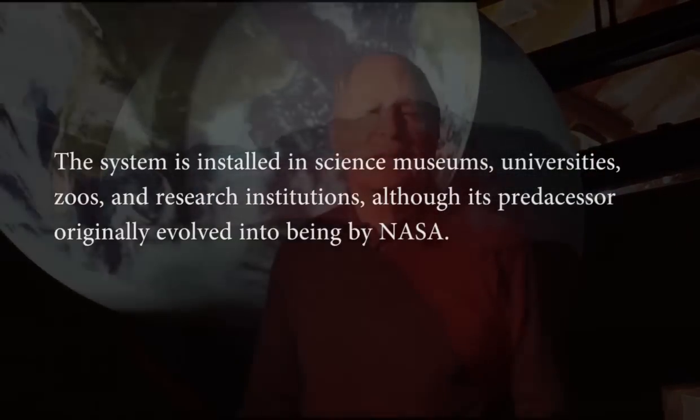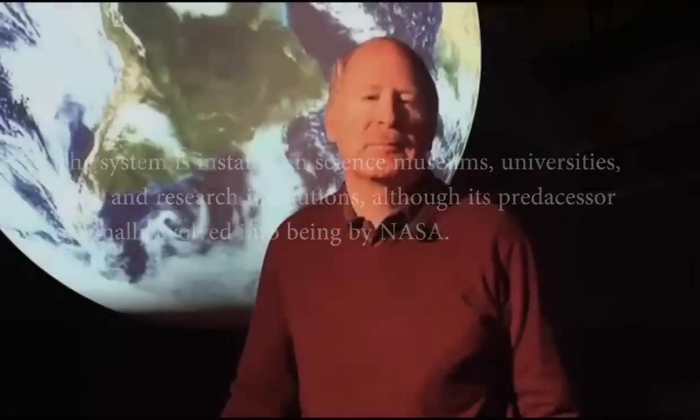Hi, I'm Dr. Sandy MacDonald, and we're here at the Earth System Research Laboratory, a part of the National Oceanic and Atmospheric Administration located in Boulder, Colorado. I'm standing in front of Science on a Sphere. This is something that I invented for the purposes of science and education.